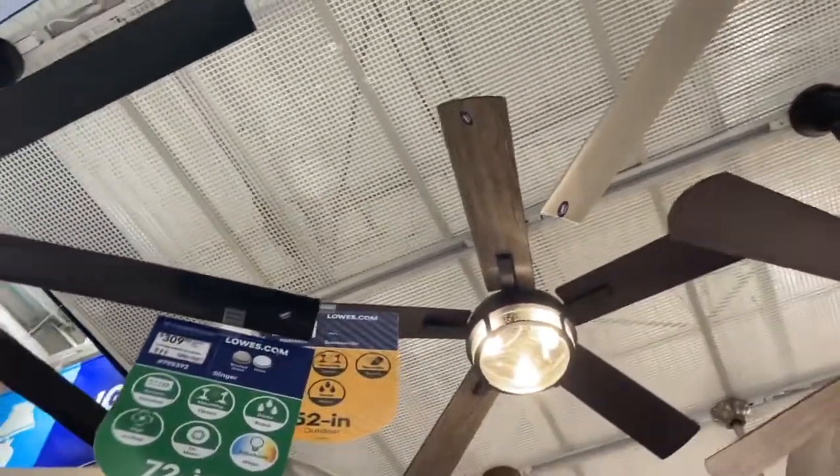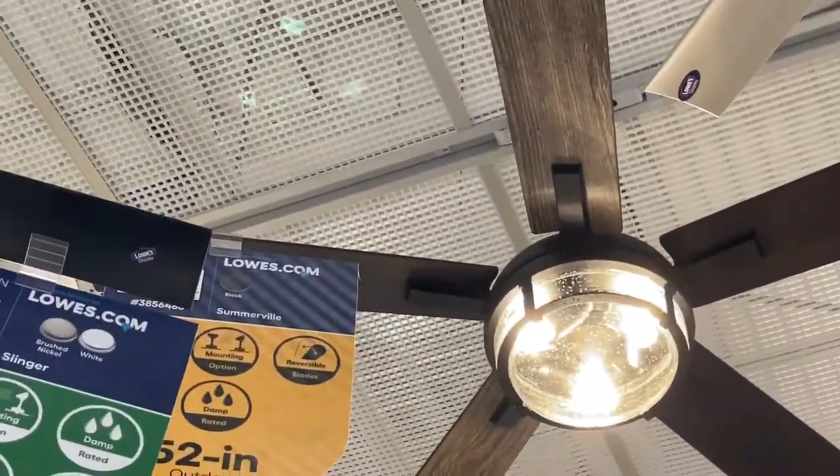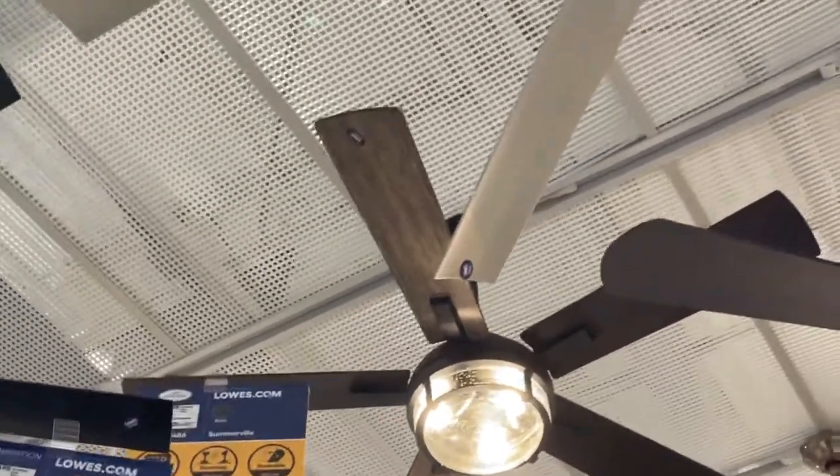Kind of like a crystal shade thing there — the Summerville. I believe that's by Harbor Breeze.